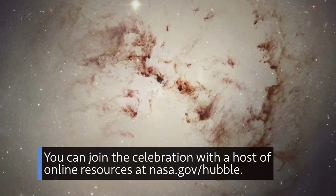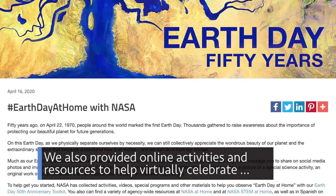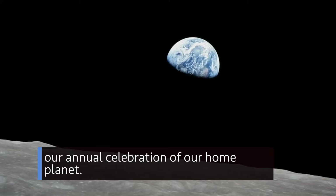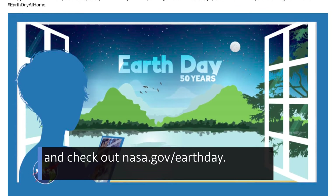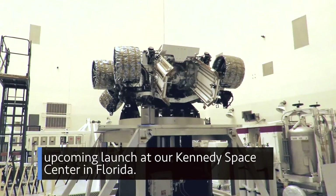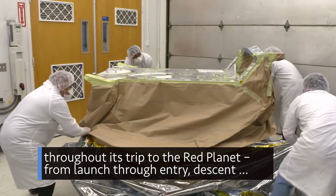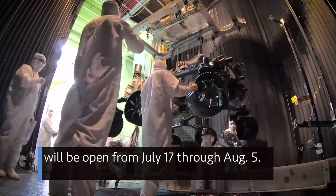You can join the Hubble celebration with a host of online resources at nasa.gov/hubble. We also provided online activities and resources to help virtually celebrate Earth Day from home. April 22 was the 50th anniversary of Earth Day. Use the hashtag EarthDayAtHome and check out nasa.gov/EarthDay. Our Mars 2020 Perseverance rover is undergoing final preparations for its upcoming launch at Kennedy Space Center in Florida, including testing to ensure it travels accurately from launch through entry, descent, and landing. The mission's current launch window will be open from July 17th through August 5th.